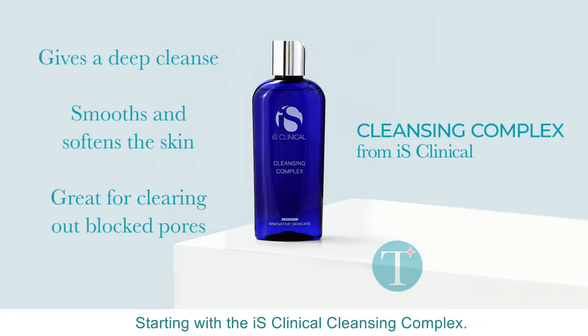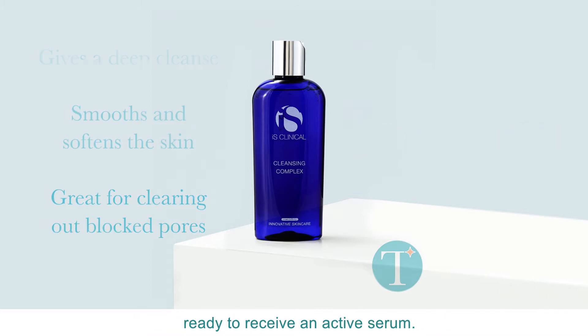Starting with the IS Clinical Cleansing Complex, that will get your skin beautifully clean and ready to receive.